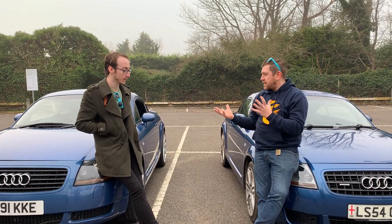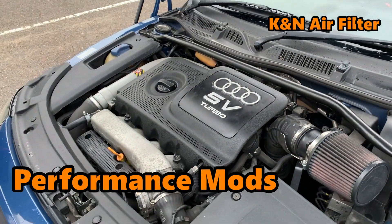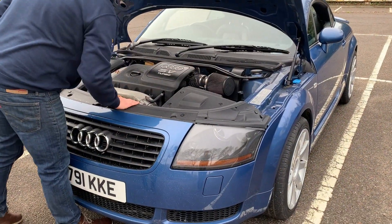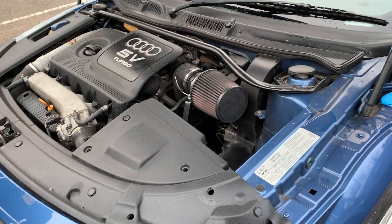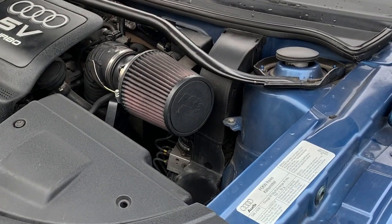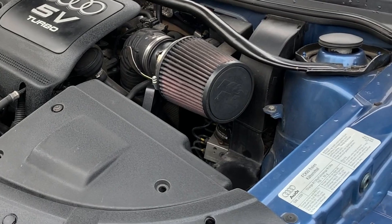Under the bonnet, Matt has fitted an air filter and a catback exhaust. Apart from that he's fairly stuck at the moment, but notes it's a 20-year-old car and he wants to do more maintenance work. He fitted the air filter himself as one of his second or third mods. He's been tempted by catch cans from the Facebook groups and plans to look at headlights and a splitter in the next year or so.